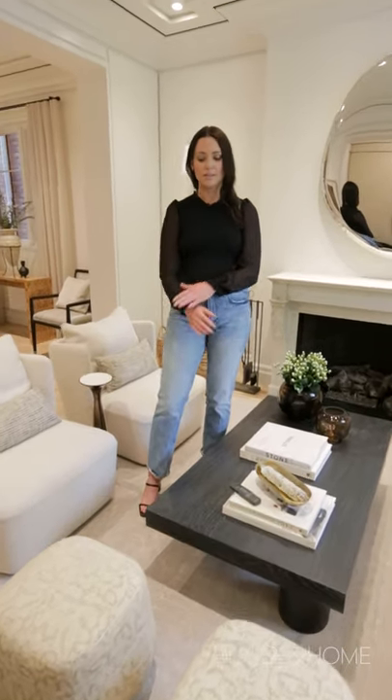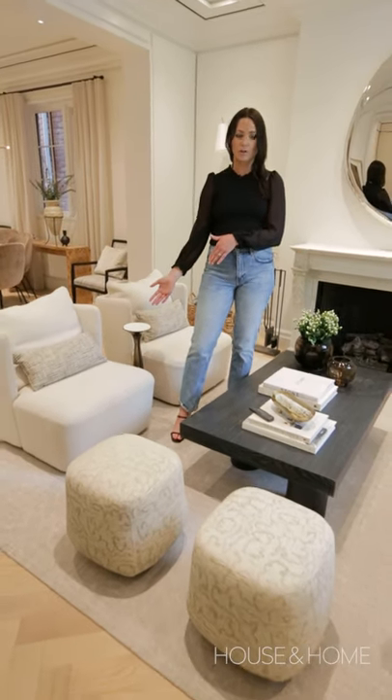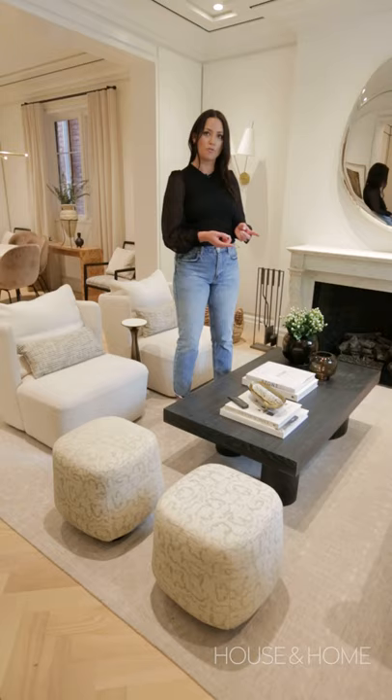We had to furnish this space relatively quickly, so we did a lot of custom pieces including these ottomans. We custom upholstered existing chairs and custom made the sofa.